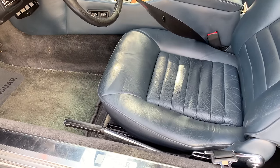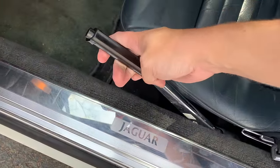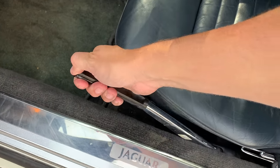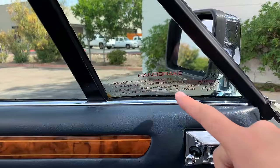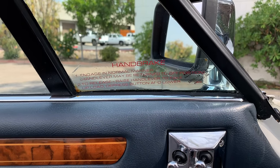Moving inside, I'll start with the parking brake, which is mounted to the left of the driver's seat between the seat and the door. To engage it you pull it up like normal, but then you can push it down to make it easier to get in and out. To release it, you pull it up, push the little button, then push it down. If this was too complicated, Jaguar put a decal on the window showing how to operate the handbrake — and it says 'engage in normal manner,' acknowledging it wasn't entirely normal.